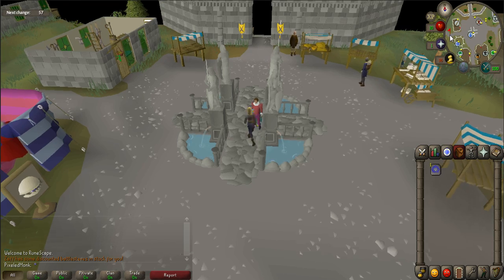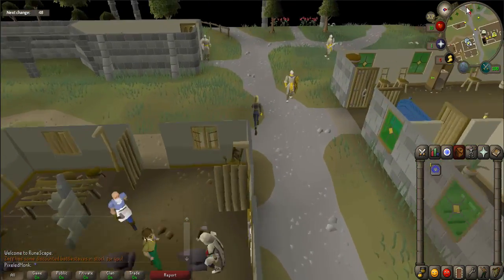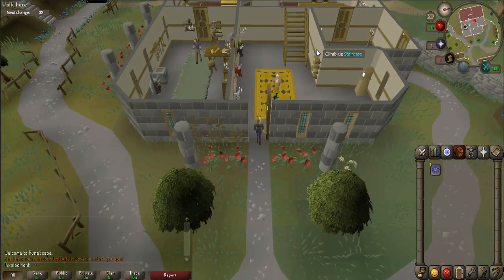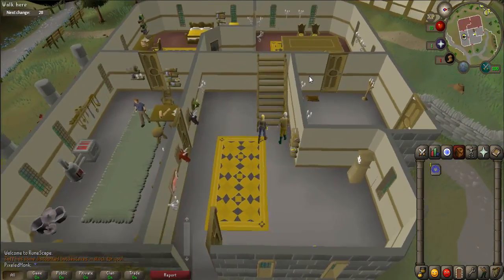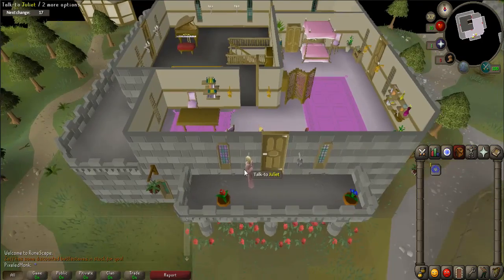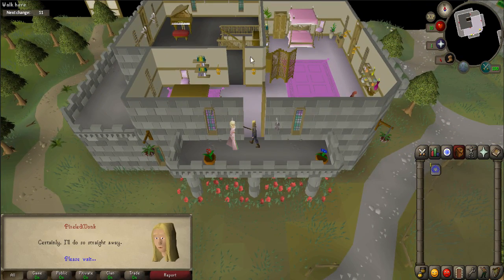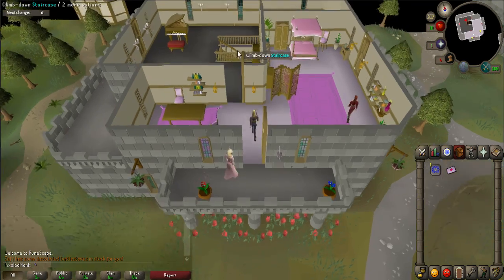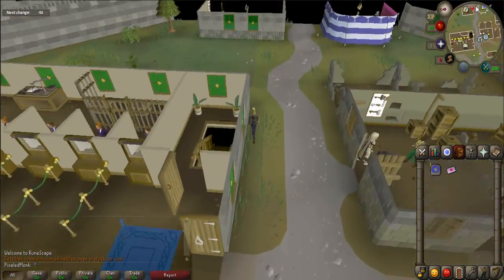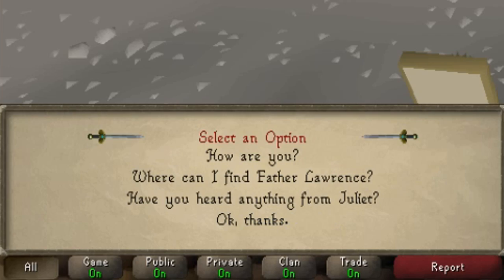Now it's time to find Juliet. Walk directly west out of Varrock until you come across a building with a cooking range icon. Go inside the building and use the stairs to go up. Use the doors that are directly south to the balcony outside to find Juliet. Talk to Juliet and she will give you a message. Go back to Romeo and talk to him again to give him the message. When prompted, say 'Okay, thanks.'